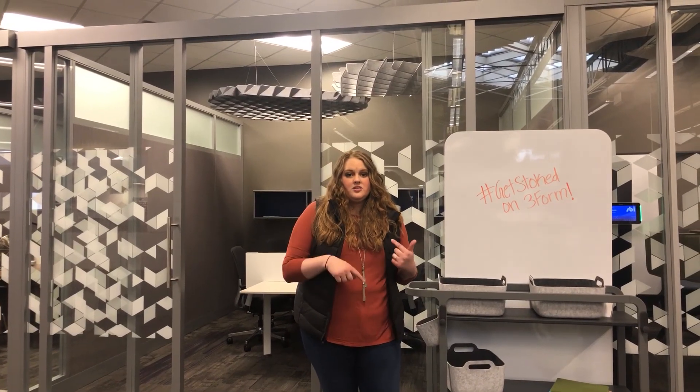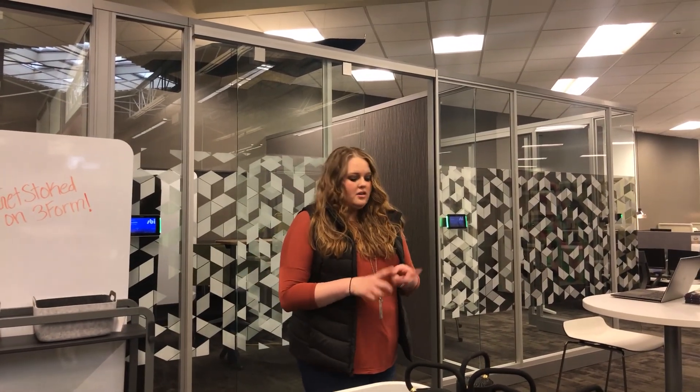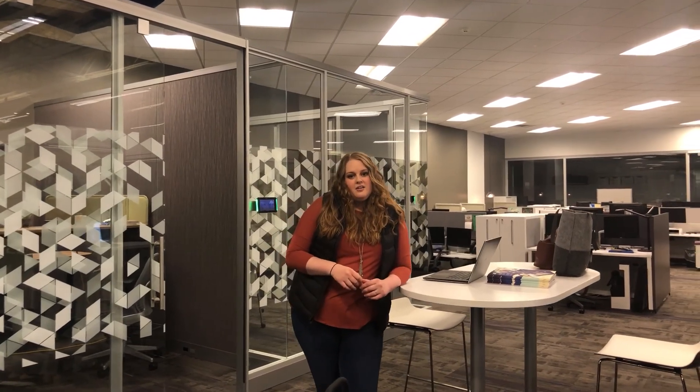As teams begin to adapt more to a fluid type of collaboration, the Steelcase Flex collection empowers teams to adapt to their space on demand, show the flow of their work, and provide the 'me within the we' experience. That is all I have for you today — I will be back with another virtual product tour in the next couple of weeks.